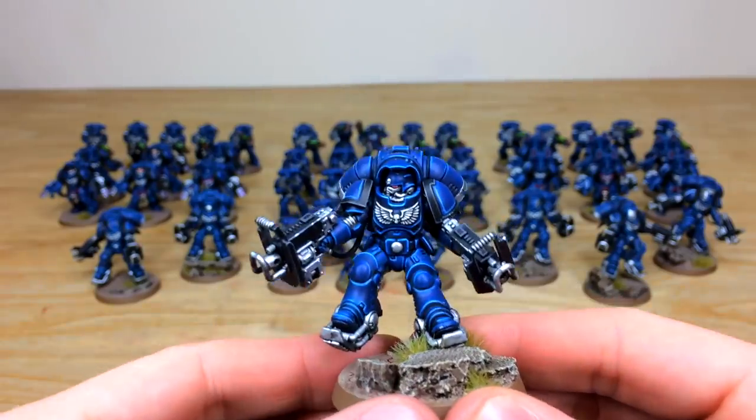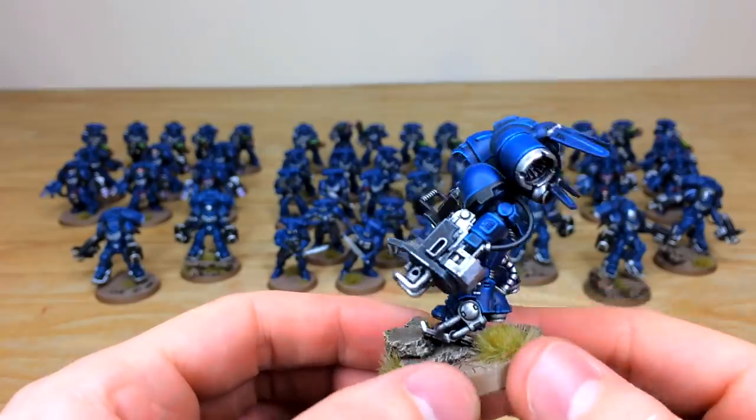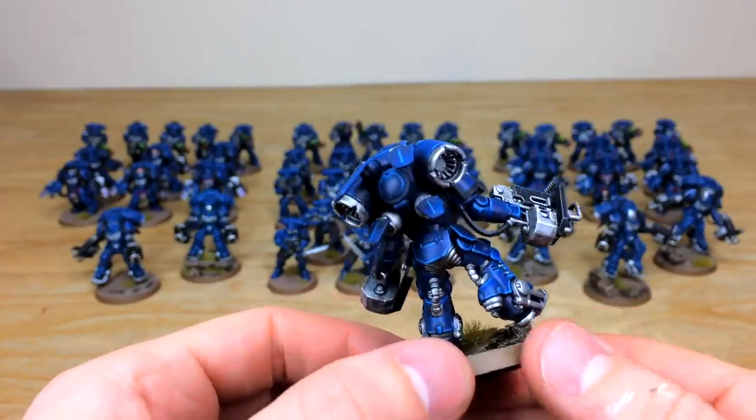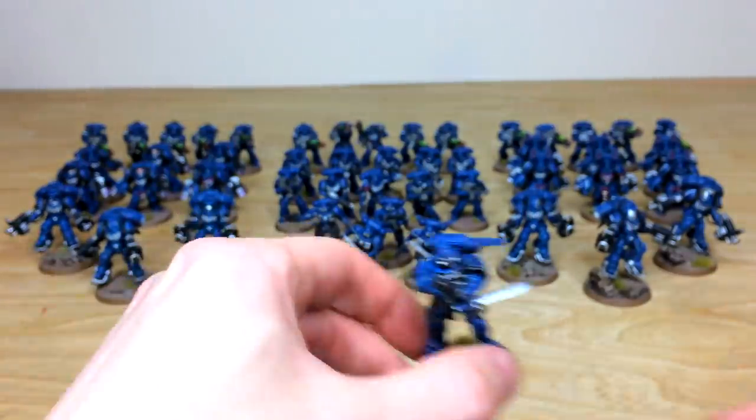Pulling forward another one from that unit — same consistency from model to model, with various stages of highlighting on the blue just to make that blue as vibrant as possible. Now we'll pull forward the humble Reaver.